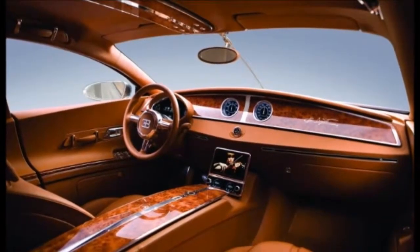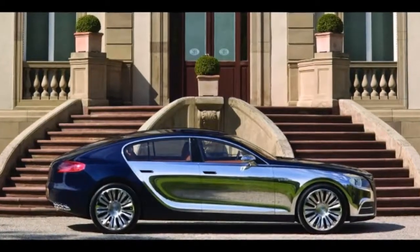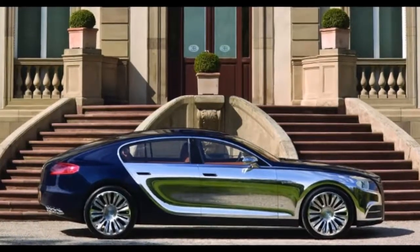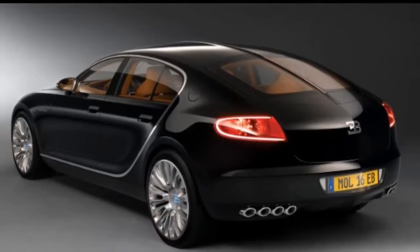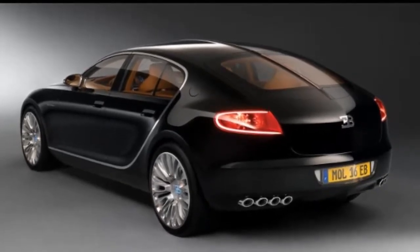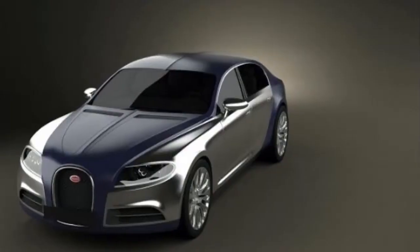Although there's no official reason for that, it's believed that the French firm wanted to focus on a Veyron successor, which was launched in 2016 as the Chiron. Word has it that the Galabier project is now back on Bugatti's table, so we created a brand new rendering to go with a speculative review.